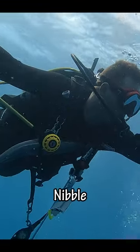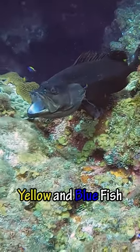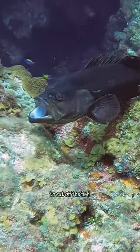This remora tried to form the same type of relationship with me, which was cool, until it gave me a little nibble. And then we saw this black fish at a cleaning station with its mouth wide open. Can you see the smaller yellow and blue fish? They're actually looking for dead skin and parasites to eat off the fish.